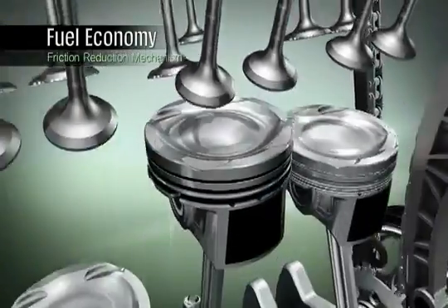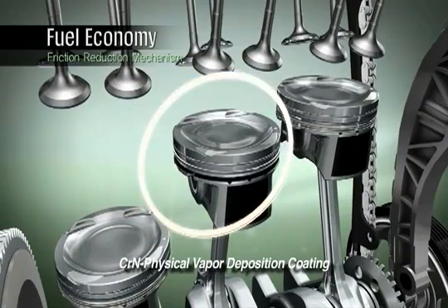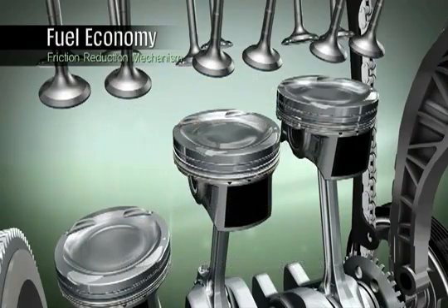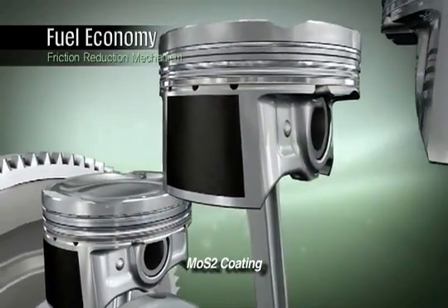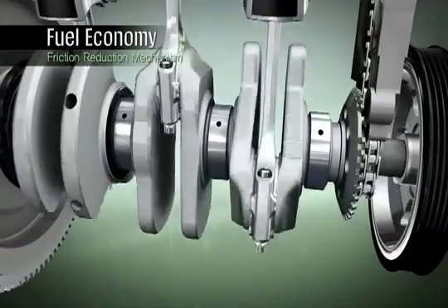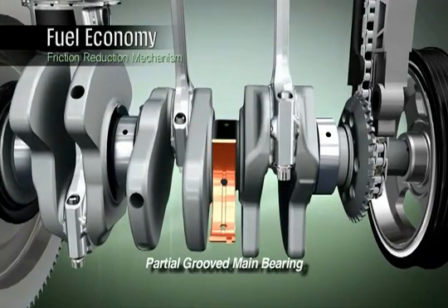PVD coating is applied to the piston rings, which helps improve resistance to corrosion at high temperatures and minimize friction. A low-friction coating is applied to the piston skirts to reduce friction against the cylinder bore. Partial lubrication oil grooves in the main bearing help reduce the oil pump capacity and improve fuel efficiency.